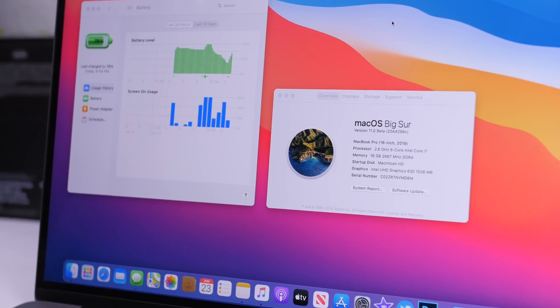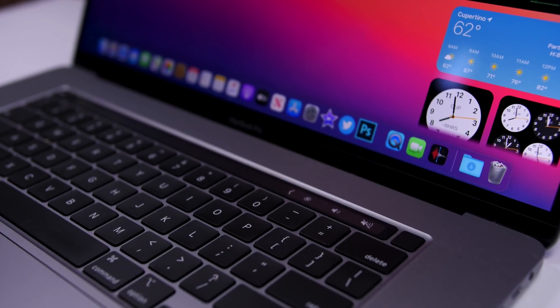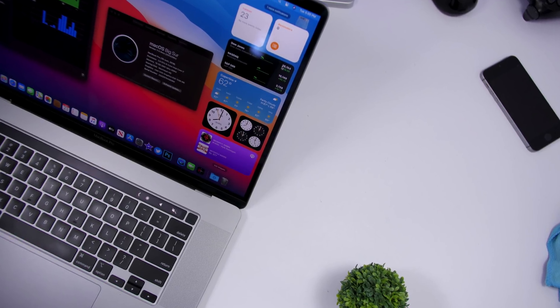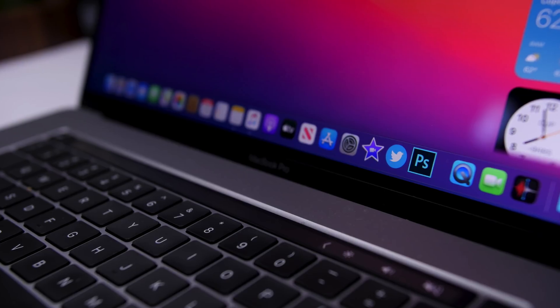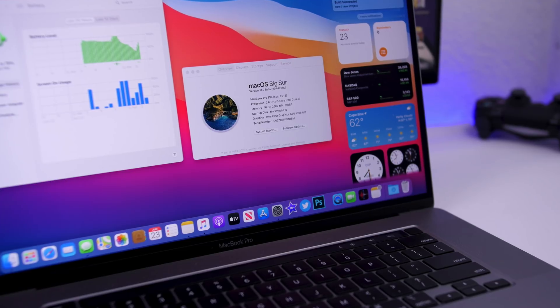Hey, what's going on everyone, this is Ariviews back with another video. Today we're talking about macOS 11. macOS 11 has been released on its first beta, bringing a total redesign to macOS and a ton of new features and changes. In this video I will show you guys the top 15 new features and changes of macOS 11.